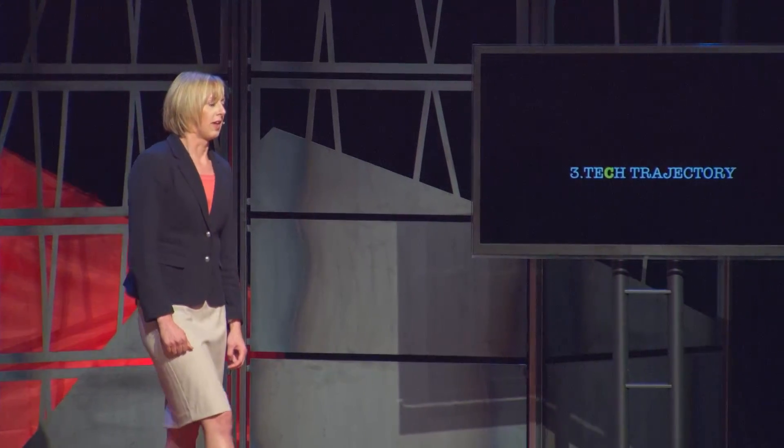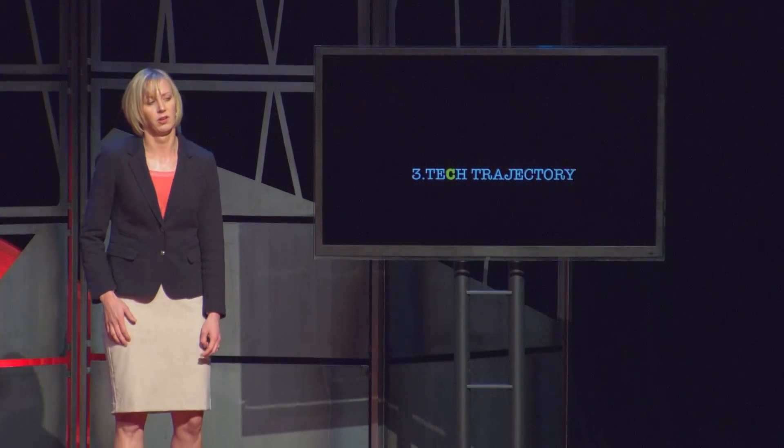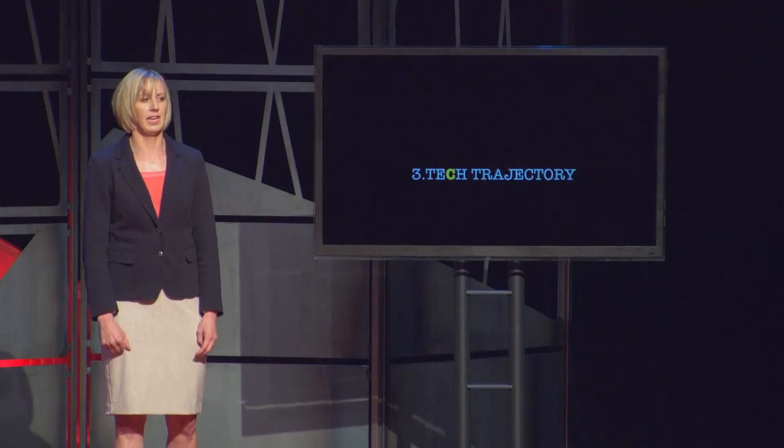In practice, that can be seen in the fact that the amount of computing power in your cell phone is comparable to what existed in the supercomputers of the 80's.